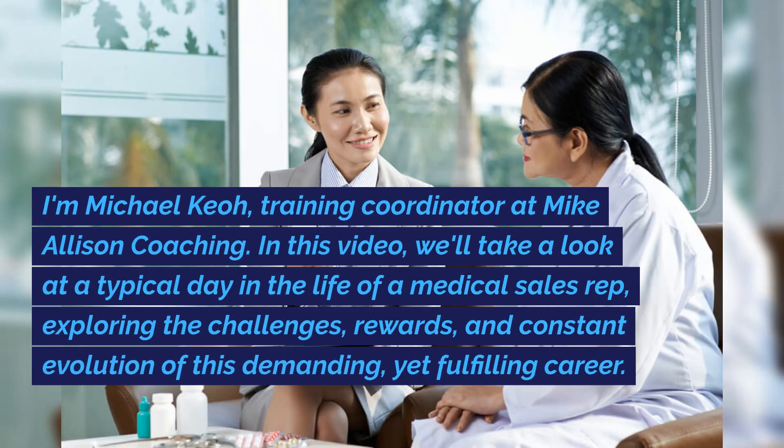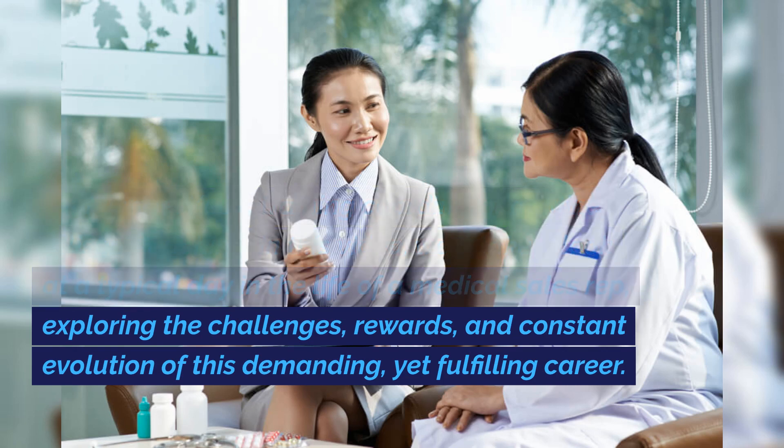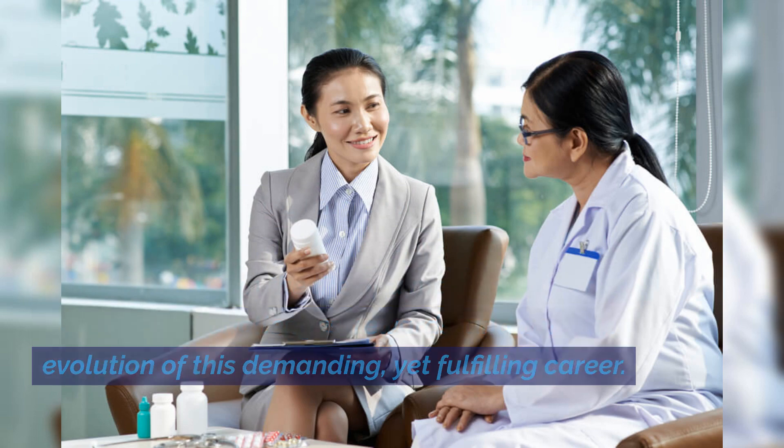I'm Michael Keogh, training coordinator at Mike Allison Coaching. In this video, we'll take a look at a typical day in the life of a medical sales rep, exploring the challenges, rewards, and constant evolution of this demanding, yet fulfilling career.